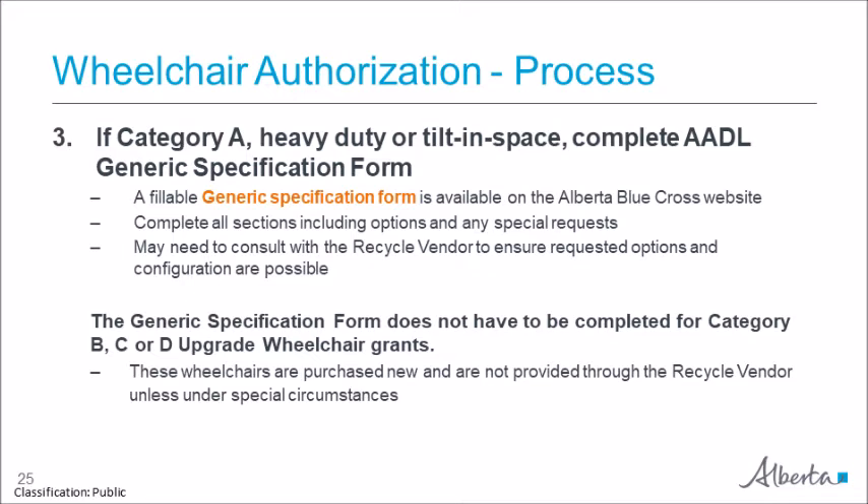If no match is found, proceed with the client's vendor of choice for a trial. The generic specification form does not have to be completed for category B, C, or D upgrade wheelchair grants. These wheelchairs are purchased new and are not provided through the recycle vendor unless under special circumstances.